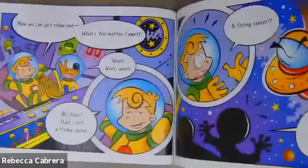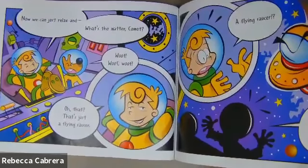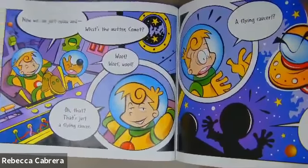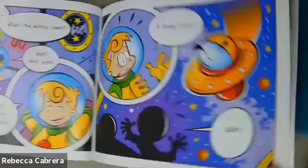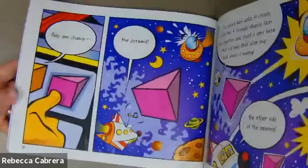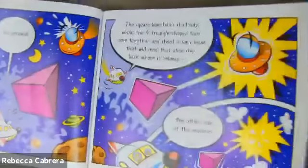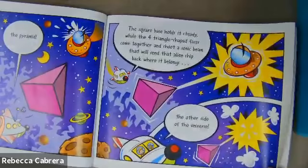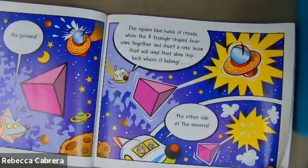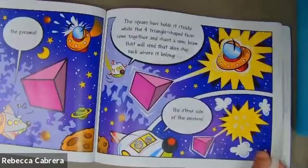Now we can just relax — and woof, woof, woof. Wait, what's the matter, Comet? Oh, that? That's just a flying saucer. A flying saucer? Only one chance. The pyramid. The square base holds it steady while the four triangle-shaped faces come together and shoot a sonic beam that will send that alien ship back where it belongs — the other side of the universe.